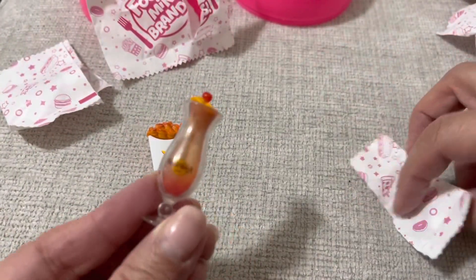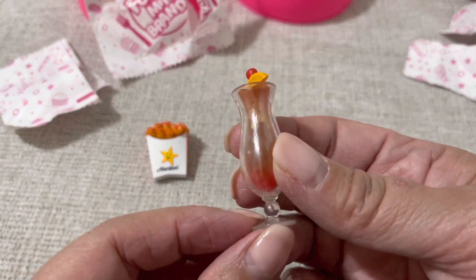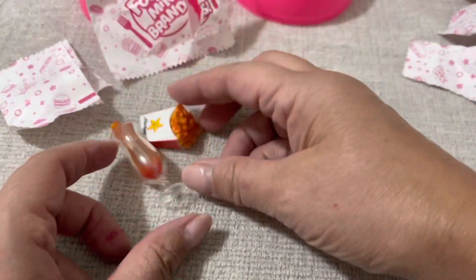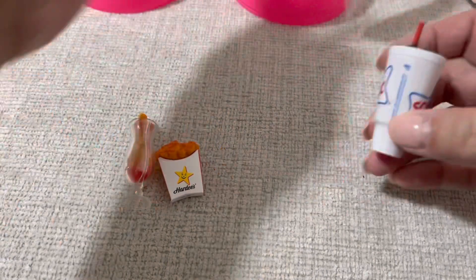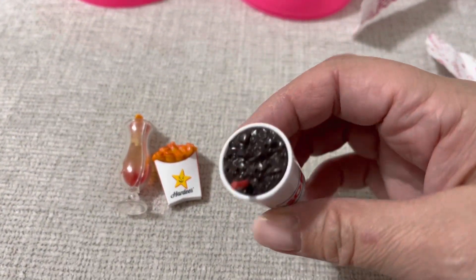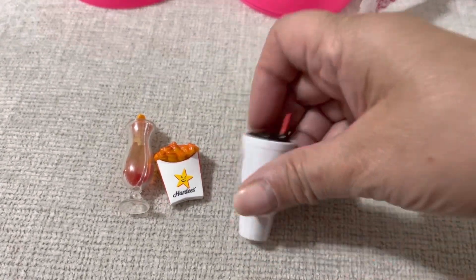Okay, cool — I don't have a drink yet. This looks yummy, wow. And another drink — Sonic! I don't have this one either. It makes me so thirsty, like a nice Coca-Cola with ice.